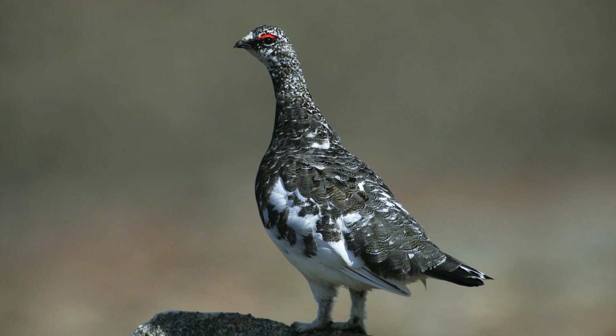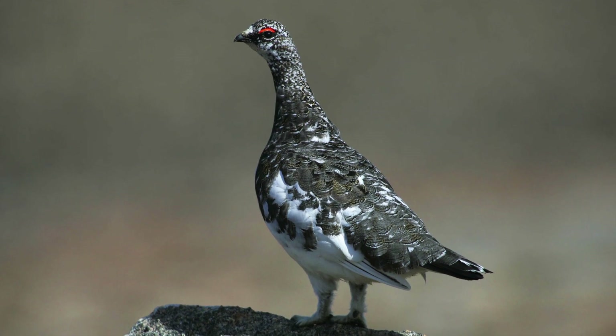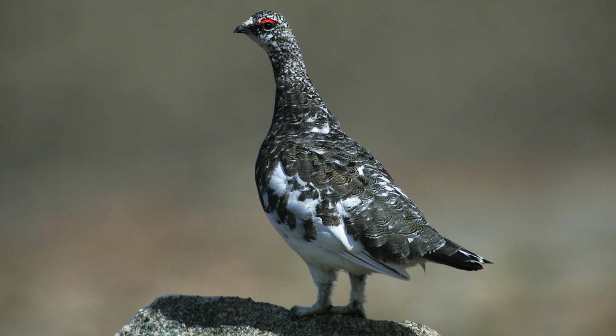If flushed, the wings are almost completely pure white, with just small numbers of brown feathers near the body.